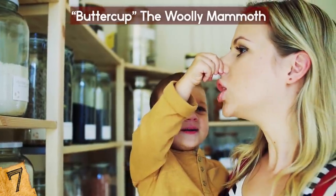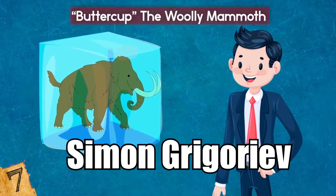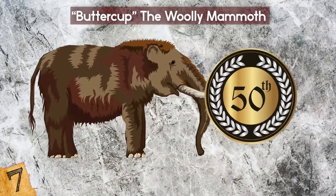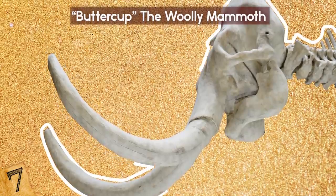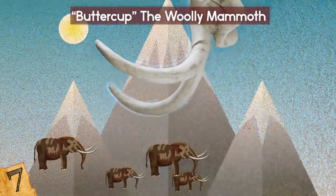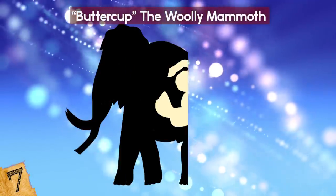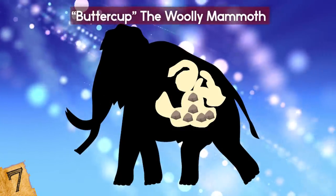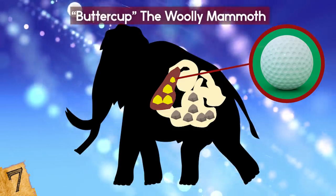Despite the nauseating aroma, the necropsy, led by Simon Grigoryev, yielded interesting results. An analysis of the mammoth's teeth indicated she was in her 50s when she died. An examination of her tusks showed she had birthed at least eight calves, and at least one had died. There were also rocks in her intestines, which she may have swallowed while grazing, and golf ball-sized spheres in her liver, which may have been gallstones.